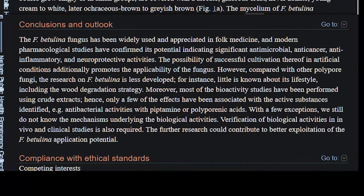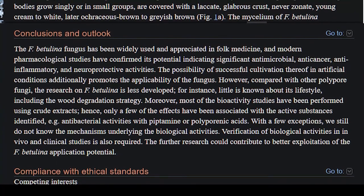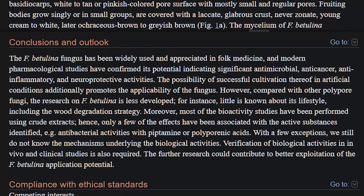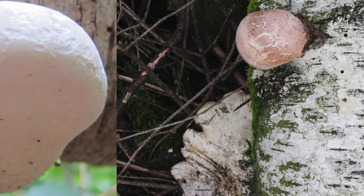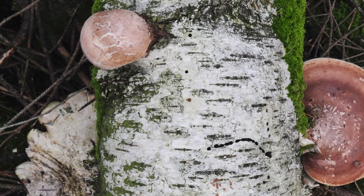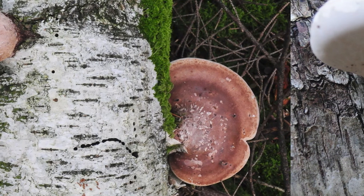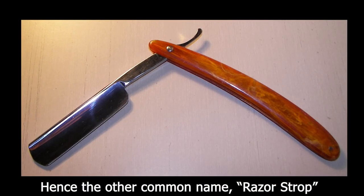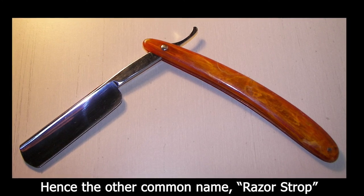Other modern studies have confirmed more traditional folk uses which date back over 5,000 years, indicating significant antimicrobial, anti-cancer, anti-inflammatory, and neuroprotective activities. Though not necessarily known as a culinary fungus, supposedly the very young fruiting bodies can be harvested while soft, marinated, and sliced thin like other culinary mushrooms — though I have no experience with this, and I would not recommend getting into mushrooming for food until you gather real experience and find an expert to verify your findings. Beyond the potential as medicine or food, the velvety surface of the fruit body was traditionally used as a strop for finishing the edges on razors.